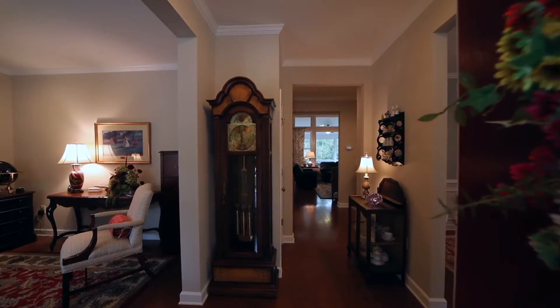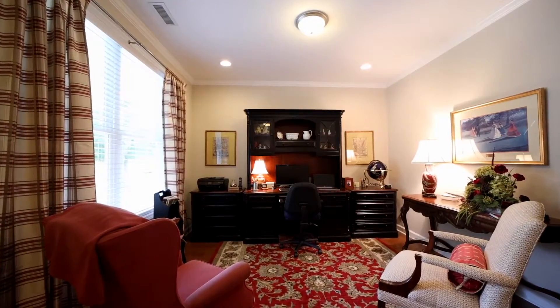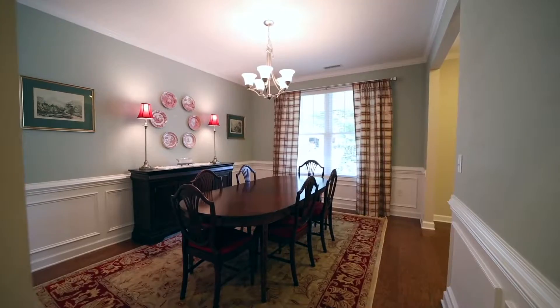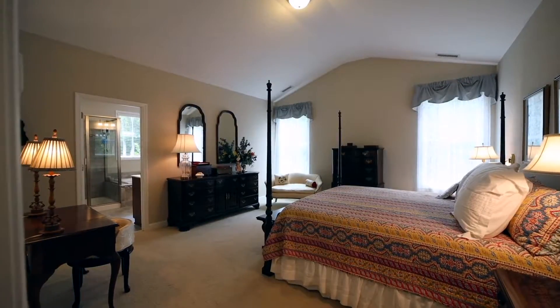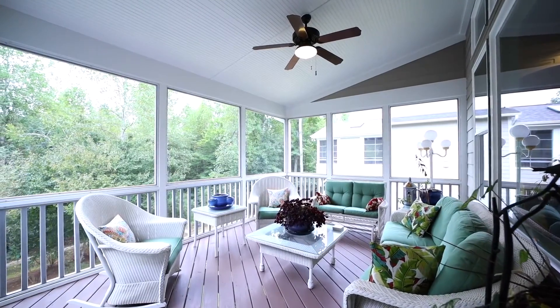This house has a wonderful open floor plan on the first level, including an office space as soon as you come in the front door, as well as a formal dining room. The master bedroom is on the first floor as well. You also have a generous sized screened-in porch.